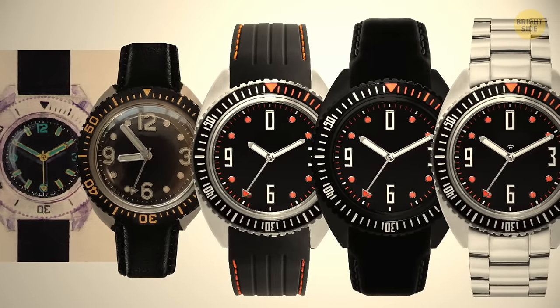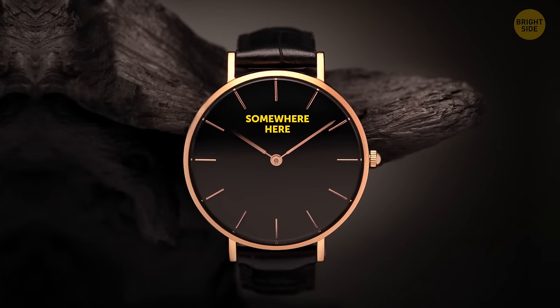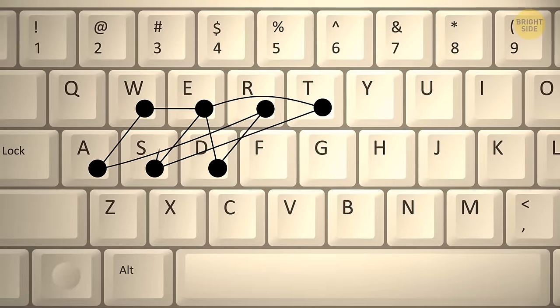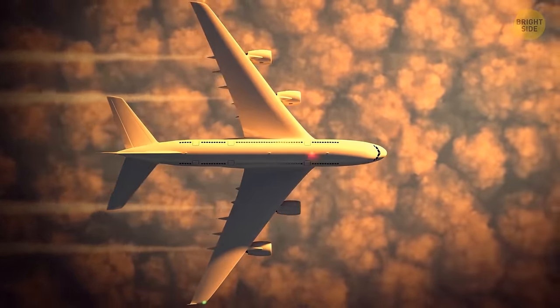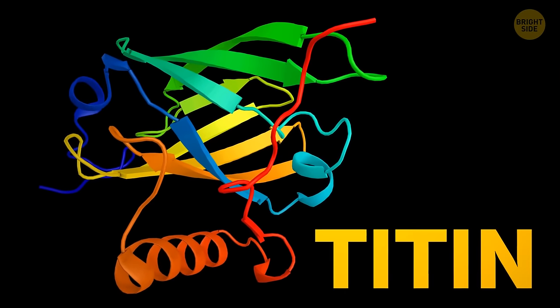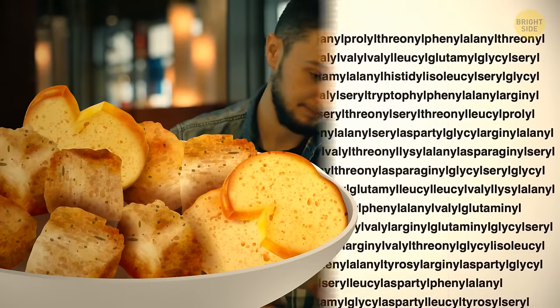Look at any watch advertisement and the time on display should be 10:10 — it looks like a smile, and the brand name is usually directly below the 12. 'Stewardesses' is the longest word typed with only the left side of the keyboard, though most people say 'flight attendant' now. The longest English word is 189,819 letters long — it's the full name for the large protein nicknamed Titin, and saying it out loud would take over three hours.